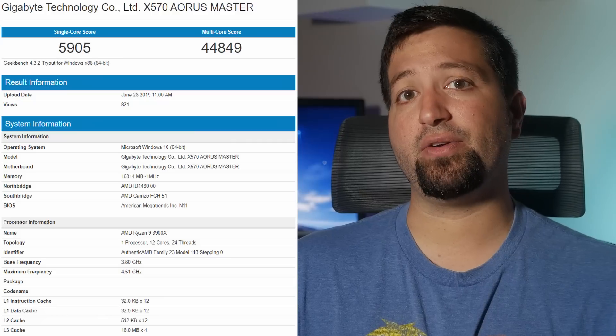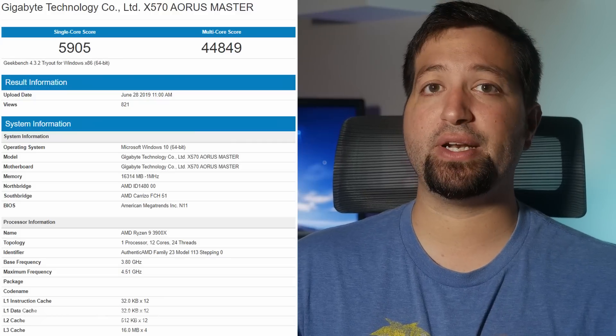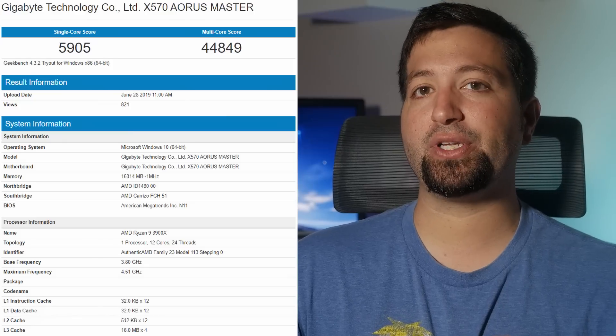Definitely more expensive than X470. The latest performance figures for the AMD Ryzen 9 3900X are reported by Toom Apisak, who found an entry for the processor in the Geekbench 4 database. The chip is listed running on an X570 Aorus Master motherboard with the exact same specs, aside from the boost clock which may be a reporting error. Running at stock clocks, it posted a score of 5,905 points in single-core and 44,849 points in multi-core performance.